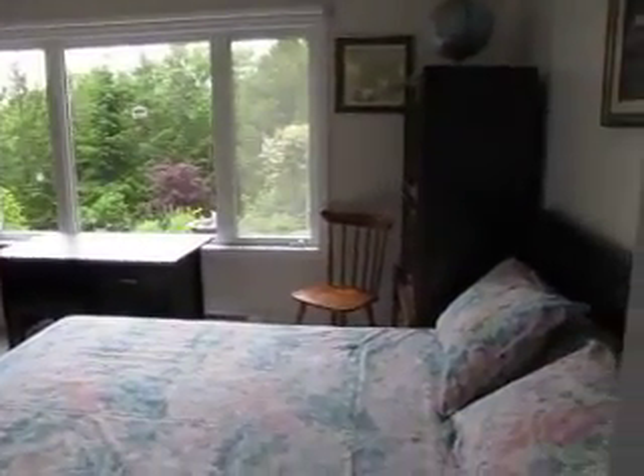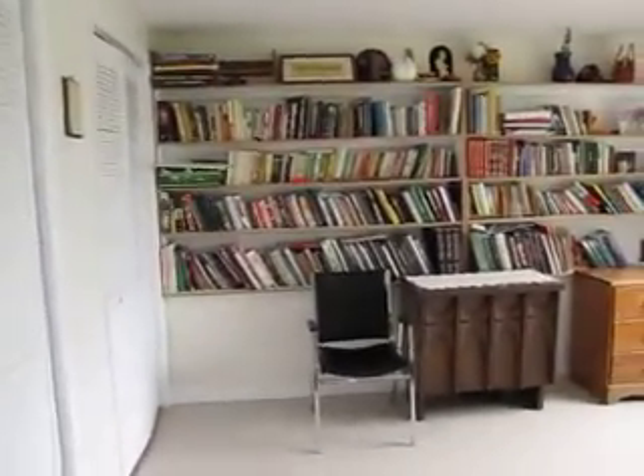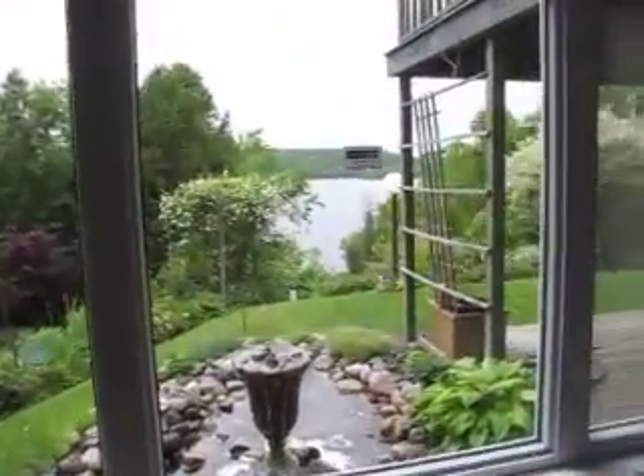Here's one bedroom, with double closets on the end. Lots of storage in this house. And again, even from these lower rooms you end up with a fantastic view of the river. You hesitate to call this a basement when it's a full walkout.